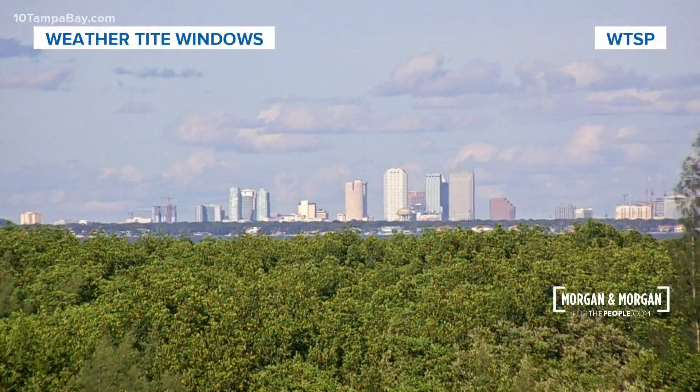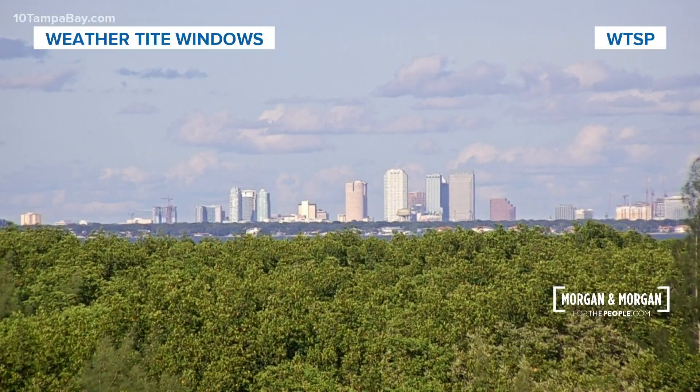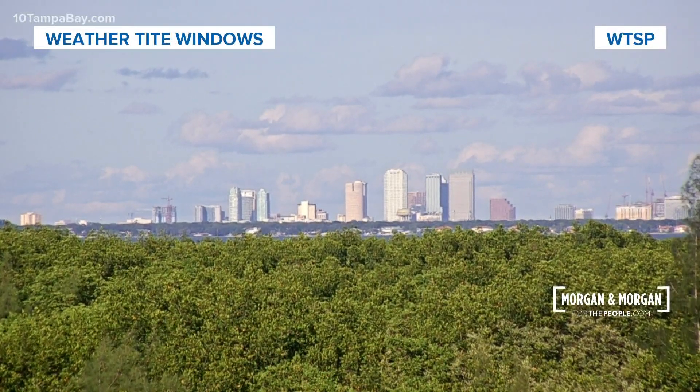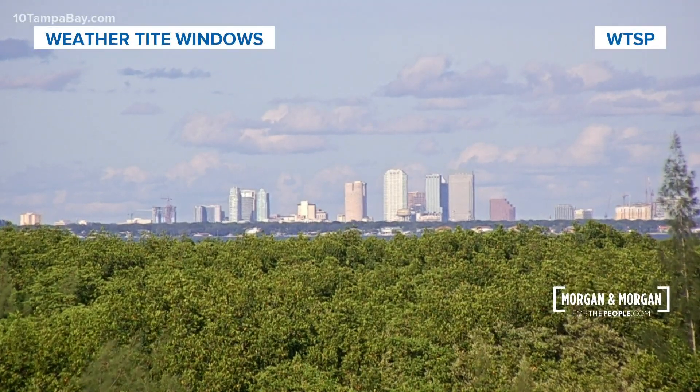A lot going on — we'll get through this Greek alphabet list, but we're already two storms down just from today. Still very active, and of course we still have several weeks to go of this hurricane season.